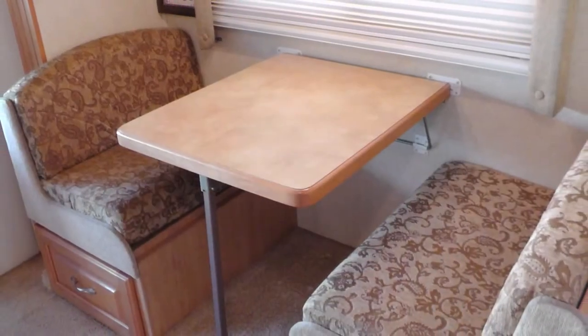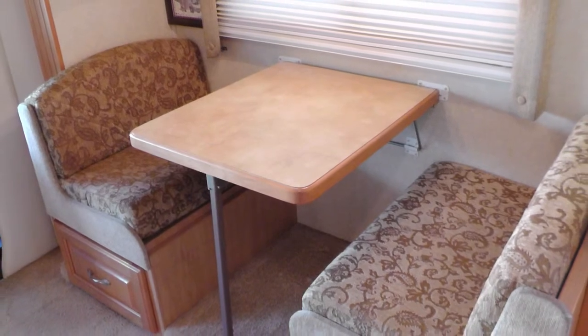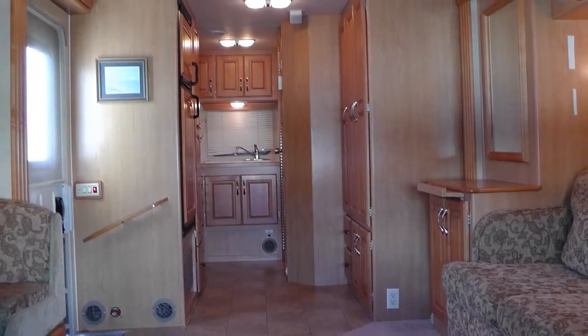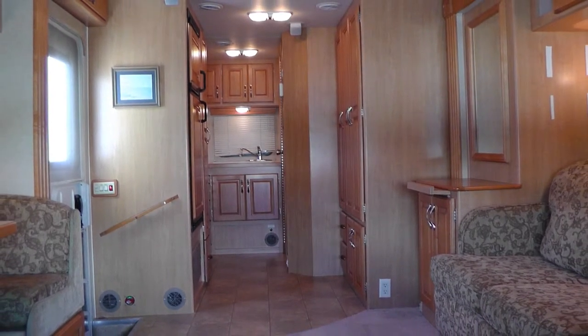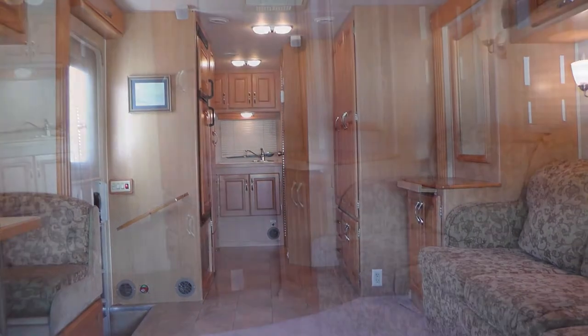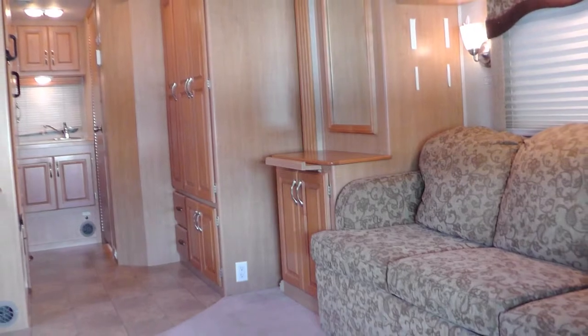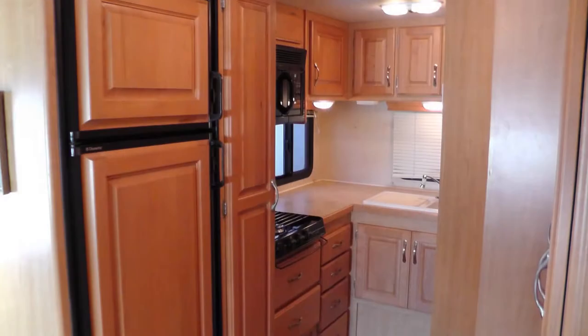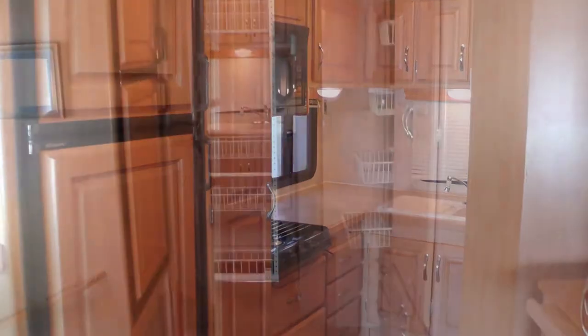Entertain for dinner at the convertible dinette with durable formica top and designer fabric booth seating. Standout features include plush carpeting, wood accents, beautiful light maple cabinets with muted chrome hardware, and the elegance of the overall decor and fabric choices.